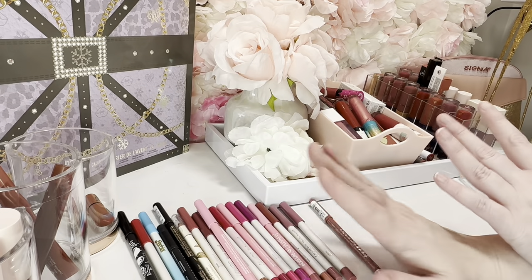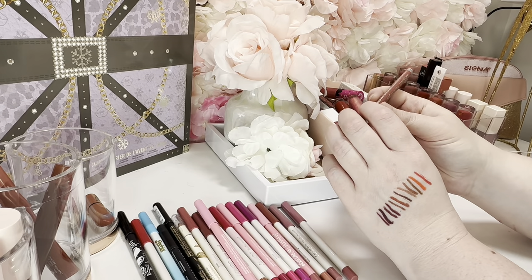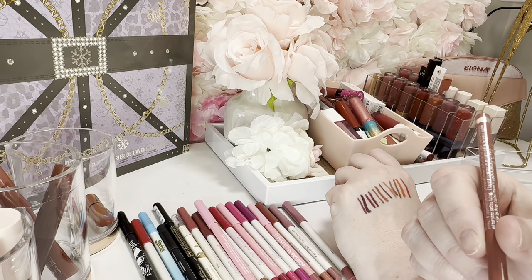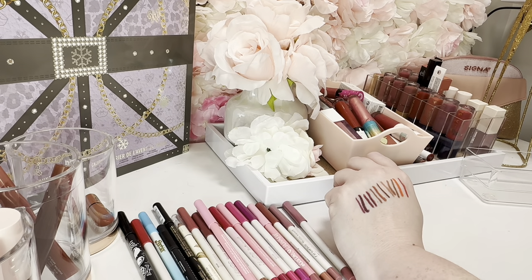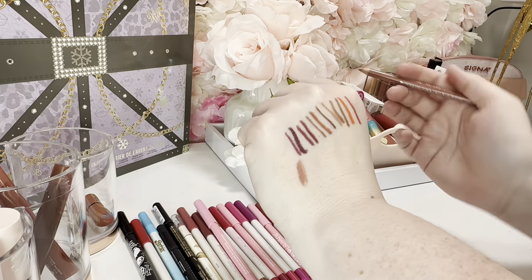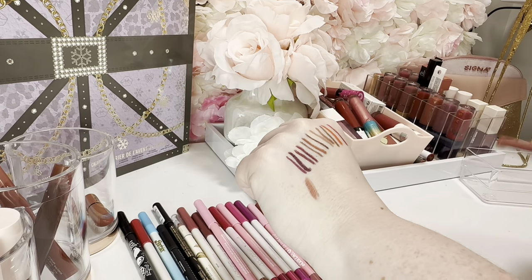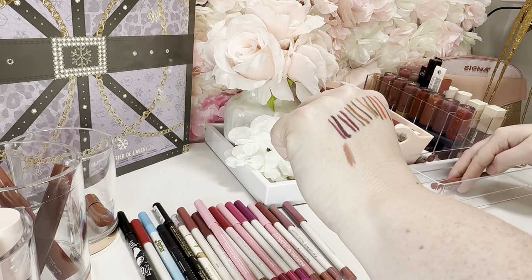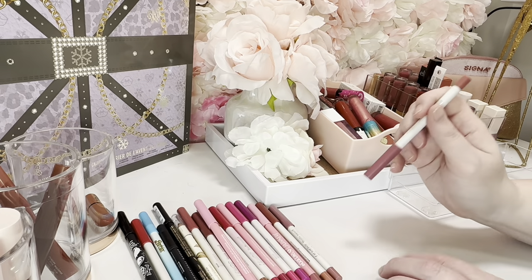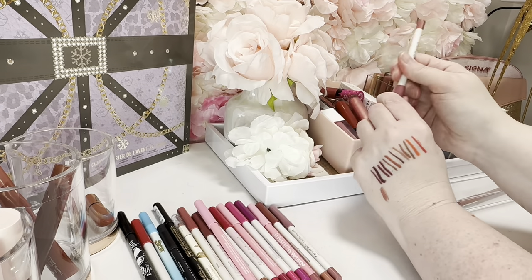These are more in color families now. This is the Essence Soft and Precise Lip Pencil in the shade 'Caba' — it's a good shade, it's not as creamy and soft as the ColorPop ones, but I'll go ahead and keep it because I'd like to have a drugstore option. I do have the NYX one, but the Essence one is cheaper. I want to compare those two. This is 'Lumiere' from ColorPop — it's one of my favorites that I use quite a bit, and I like the shade and the creaminess.